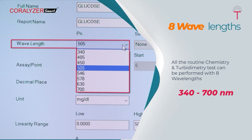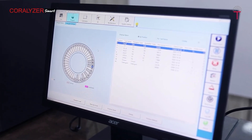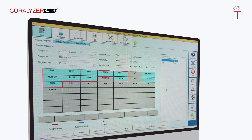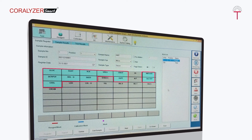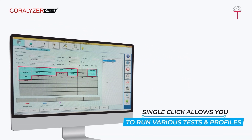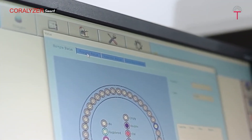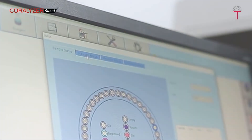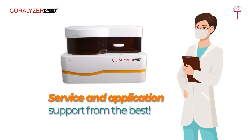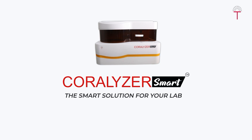All routine chemistry and turbidimetry tests can be performed with eight wavelengths ranging from 340 to 700 nanometres. The user-friendly software application features easy navigation and a dashboard where parameters can be automatically calibrated and controls and samples run with a single command. A single click allows you to run various tests and profiles, monitor all operations on the dashboard, and access huge storage space for storing and retrieving patient and control data — backed by service and application support from Coralizer Smart, the smart solution for your lab.